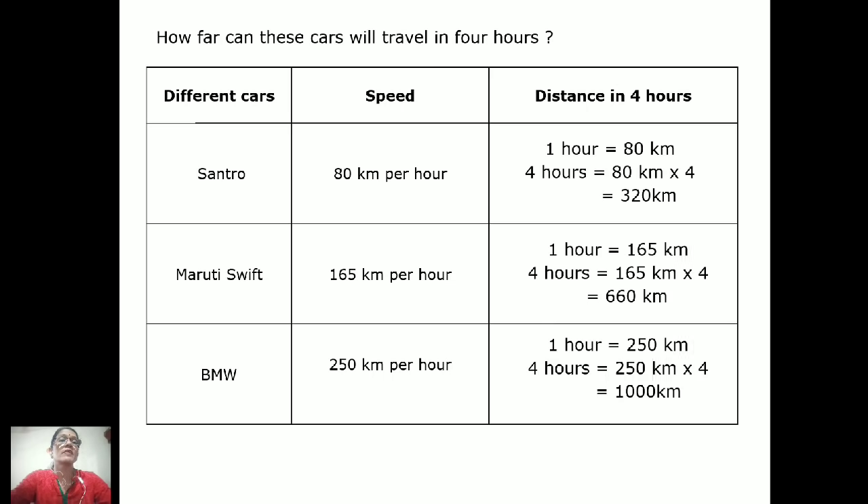Is this concept clear? When one hour is given and you need to find any number of hours, you multiply. And if the total kilometers are given and you need to find the number of hours, you divide. For example, if 320 kilometers is covered in four hours and they ask how many hours — 320 ÷ 80 = 4. So divide to find hours, and multiply to find distance.